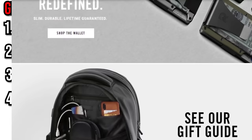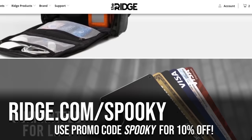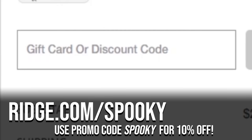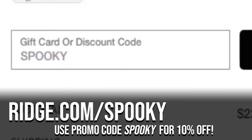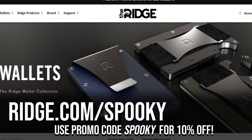The Ridge Wallet is that 5-star minimalist wallet that is perfect for holding what you need and tossing the rest. If you decide to order anything from the Ridge Wallet website, you can get free worldwide shipping and free returns, plus 10% off your purchase. Go to ridge.com/spooky and use the promo code SPOOKY at checkout. Thanks to the Ridge Wallet for helping us out today.